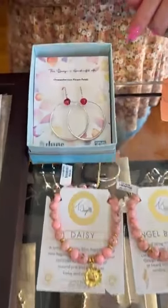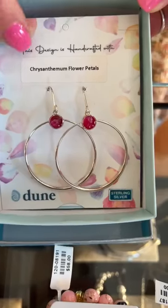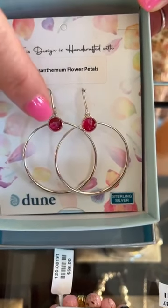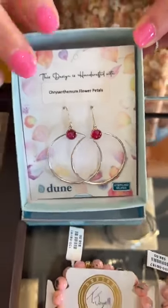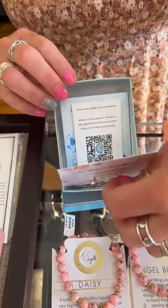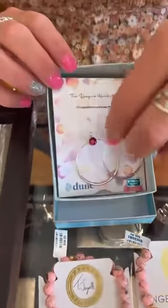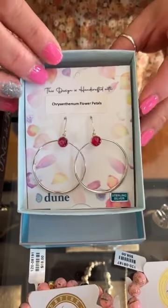In the Dune, some French hook wire earrings — this is the chrysanthemum flower petal inside. Normally there's sand, but they actually put a flower in there. They're $110. They are sterling silver, and it is a nice dangle hoop. They are pretty.